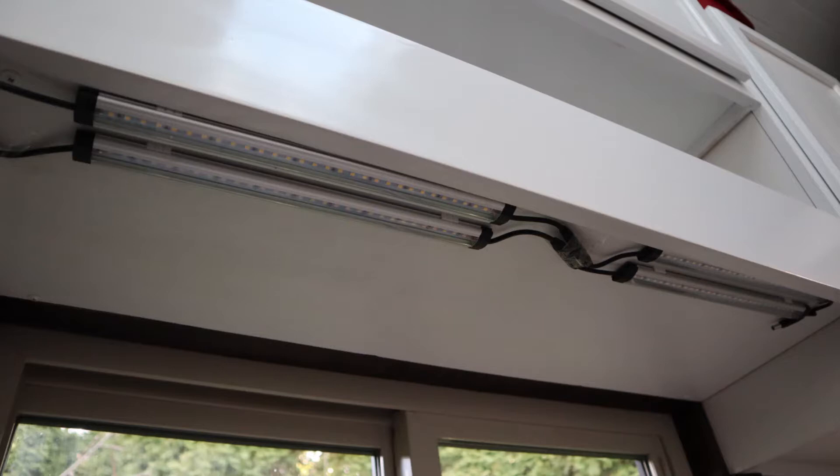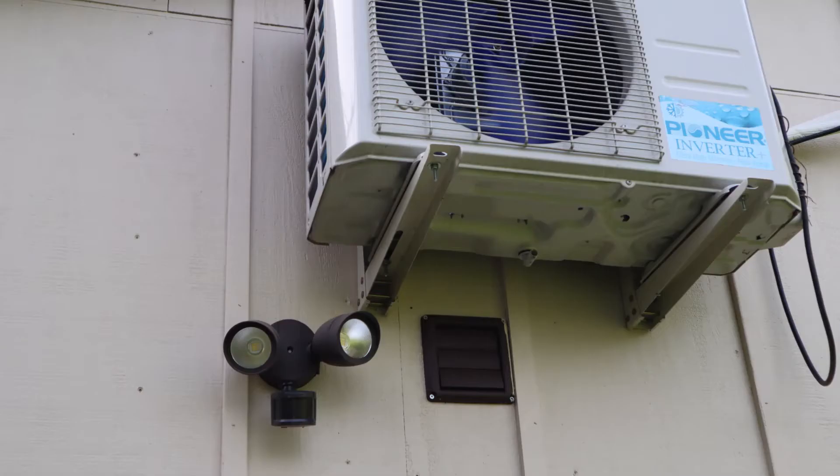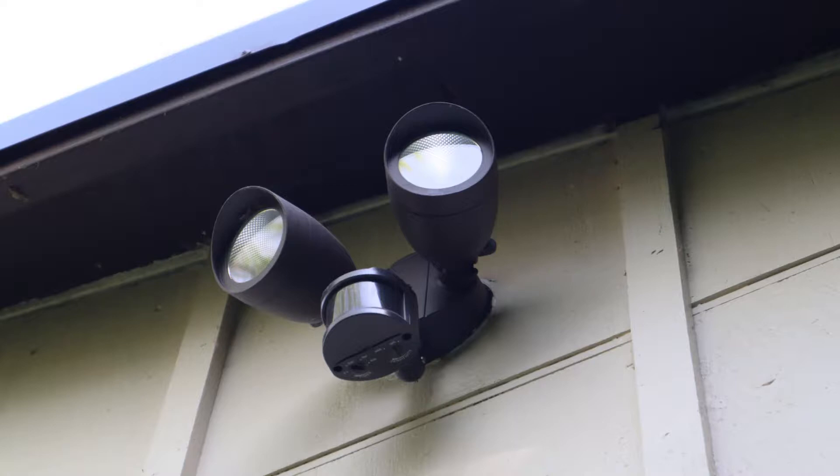Altogether, the lighting in my house was $290. Under the cabinets I have some LED lights that were $28, and I have interior lights in my ceiling that were $89. I also have four motion-detecting exterior lights on the house and they were $171 in total.